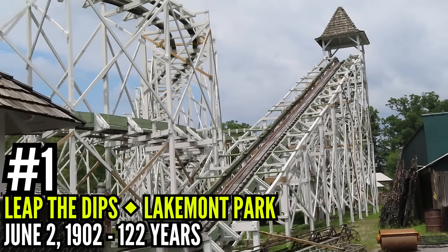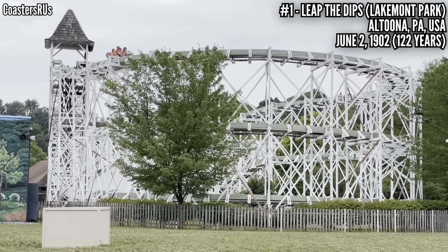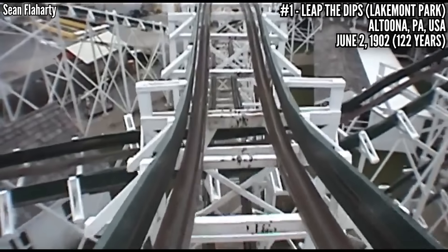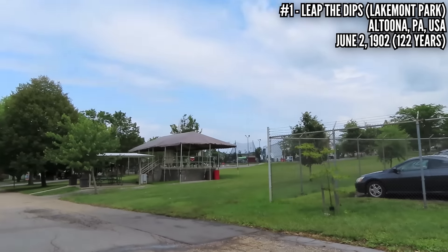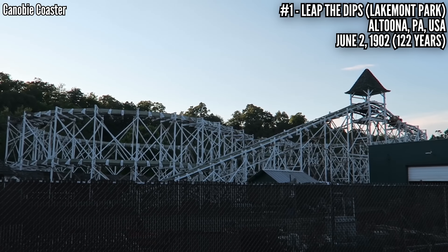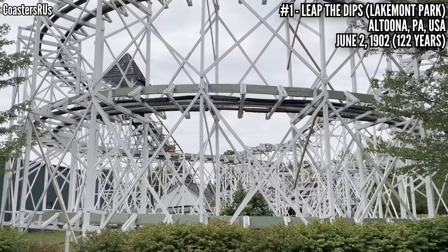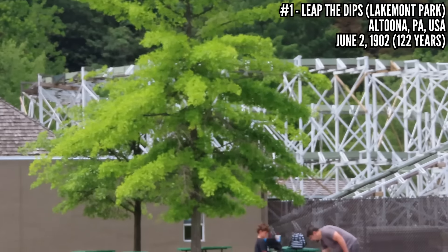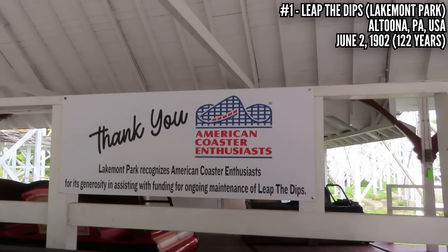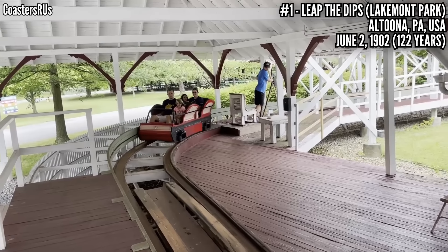Number 1: Leap the Dips at Lakemont Park, opened on June 2nd, 1902. This is a wooden side friction figure-8 coaster — the last one of its kind — rising up 41 feet but featuring small dips, the biggest only 9 feet, only 10 miles an hour, and 1,452 feet of track. This has had some gaps in its history — the most recent was its closure between 2017 and 2020, mainly due to Lakemont Park undergoing a major change, selling most of its rides and redefining itself as a family entertainment center. The park also closed for a year in 1936 while trying to raise money. But the most significant closure for Leap the Dips occurred between 1986 and 1999 — the structure was deemed unsafe and there wasn't money for repairs, but the American Coaster Enthusiasts launched a fundraising effort and it worked. They were able to start restoring the ride in 1997, keeping more than 70% of the original wood, and it was officially reopened in 1999.